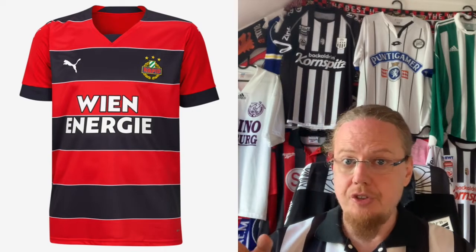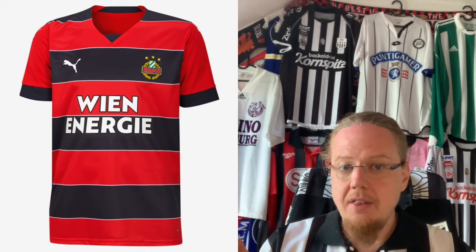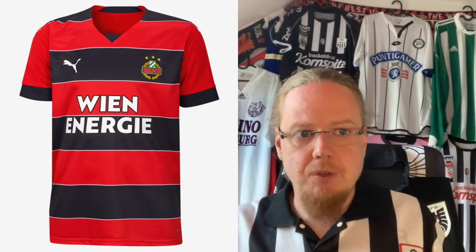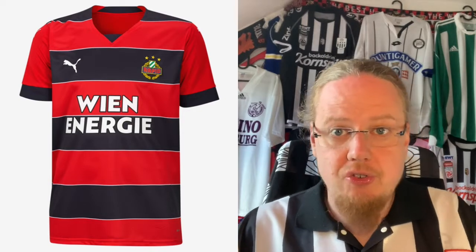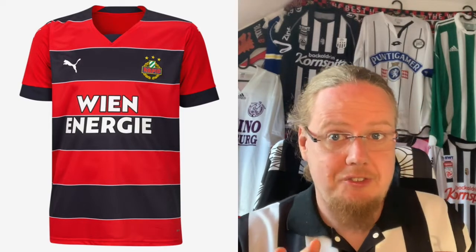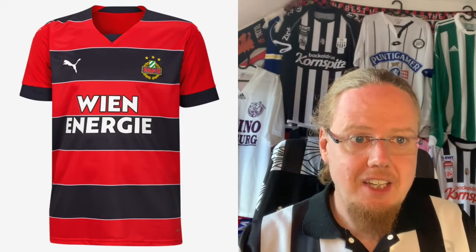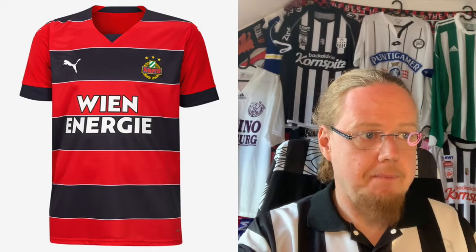The away jersey is a color conversion we have not seen for Rapid before — red and blue, their secondary colors, used in a horizontal rather than vertical way. It's basically pairing the traditional white jersey with a very beloved 1995-96 green and white hoops jersey in a way. It looks really nice, much better than what they had last season. Despite my dislike for that particular club, they have gotten quite nice jerseys. I would actually elevate this even above the home jersey and give it a straight eight stars, and there are not too many sponsors marring it in league play.